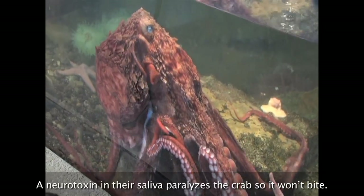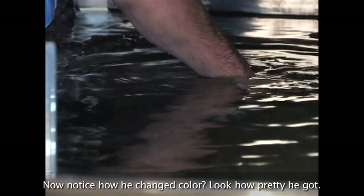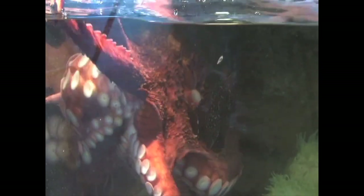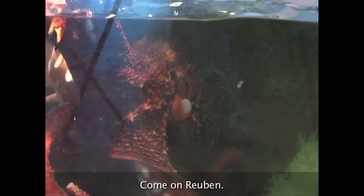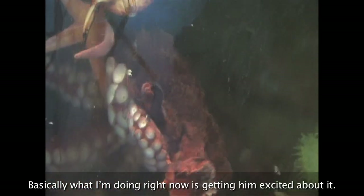A neurotoxin in their saliva paralyzes the crab so it won't bite. I'm gonna feed him. Now notice how he changed color — look how pretty he got. Come on Reuben. Basically what I'm doing right now is getting him excited about it. They can actually taste with their suckers.